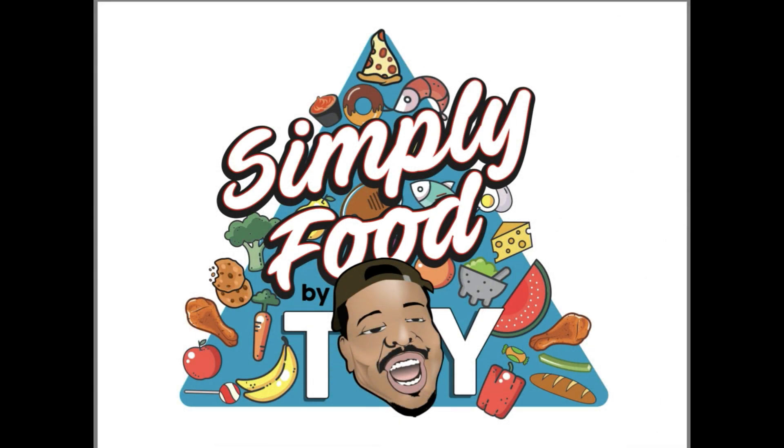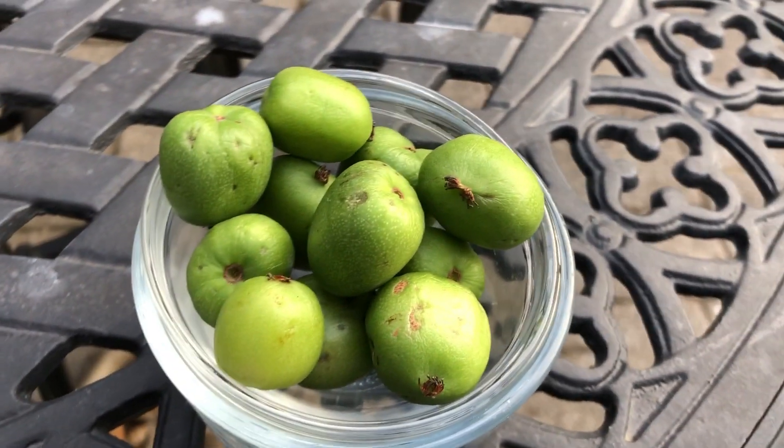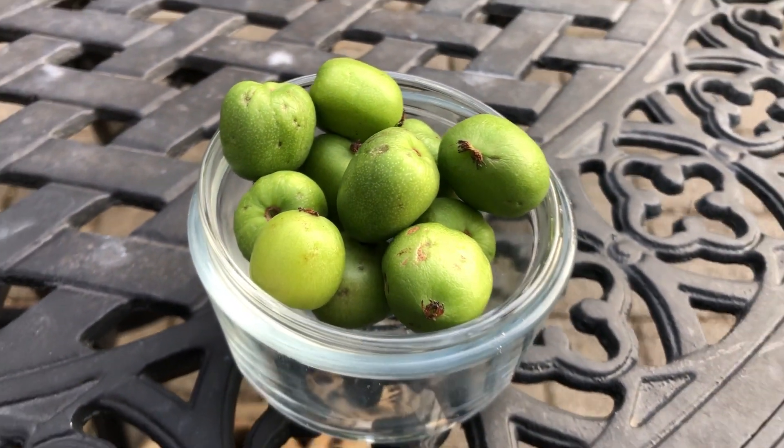Simply Food by TY! Hey you guys, welcome once again to this outside edition of trying out some exotic fruits. I have never heard nor seen any of these before and I cannot wait.